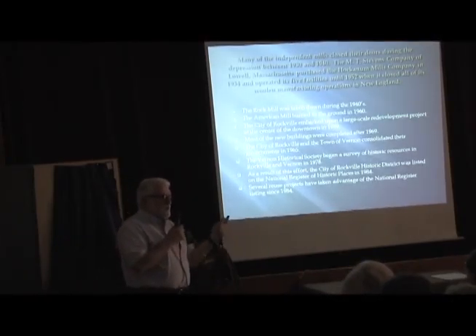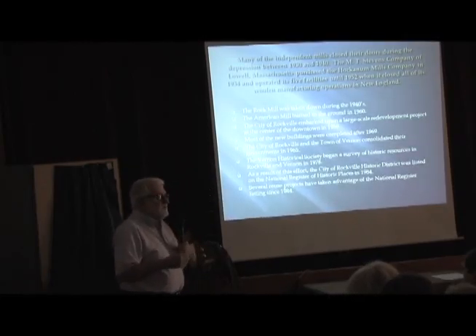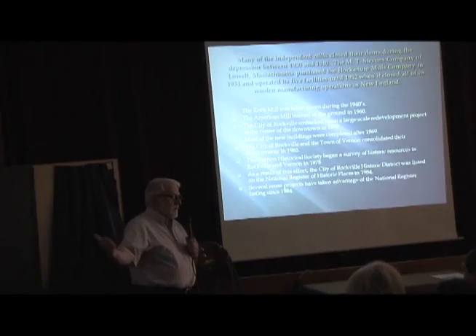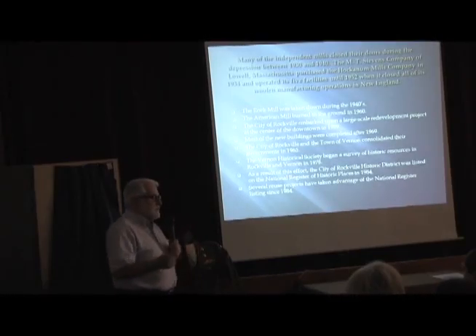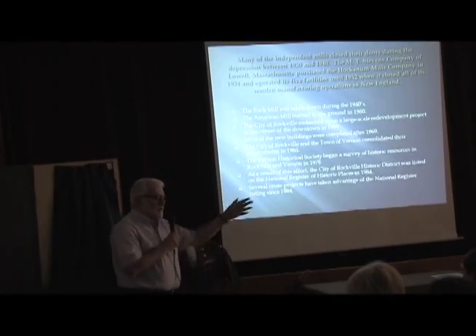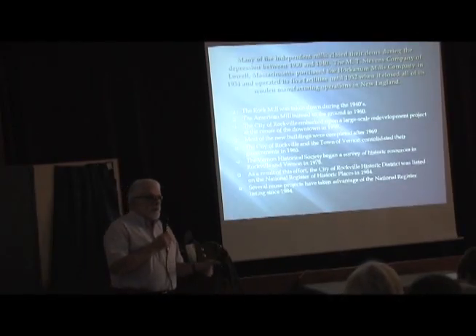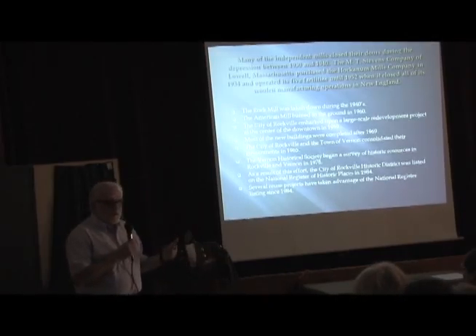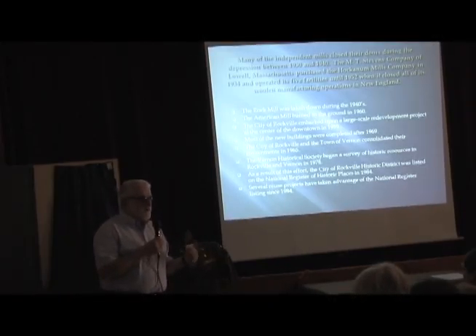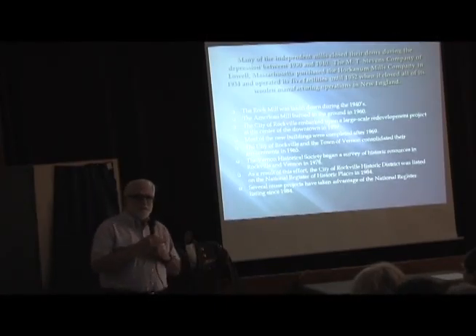I mentioned the Florence Mill, the Springville Mill, Ken's Hockenum Mill. The Minterburn Mill project is also using the historic tax credits. And there's one in Talcottville also trying to use those. There's a small project on Harlow and Orchard Streets, the Swiss Laundry Building, which I also worked with the owners on to get a tax credit approval in the 1980s.